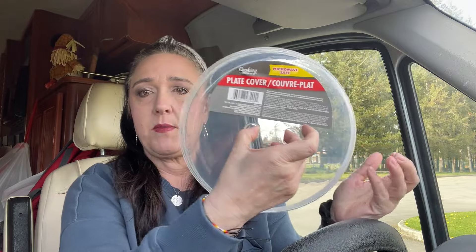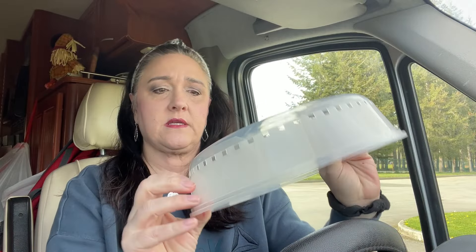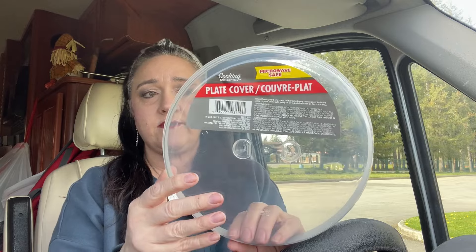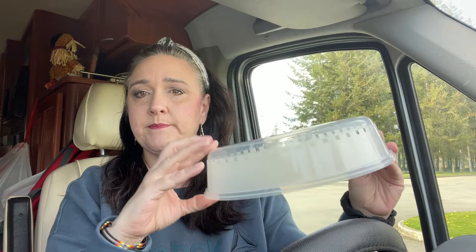Since I'm getting ready for my tiny home, I knew that I needed some kitchen stuff. And even though I have a microwave in my van, I did not have one of these. So I figured I just want to make sure I keep my new microwave nice and clean. So I bought one of these ventilated plate covers — microwave safe — to help keep it clean. I wouldn't want to spend more than $1.25 on that anyway.